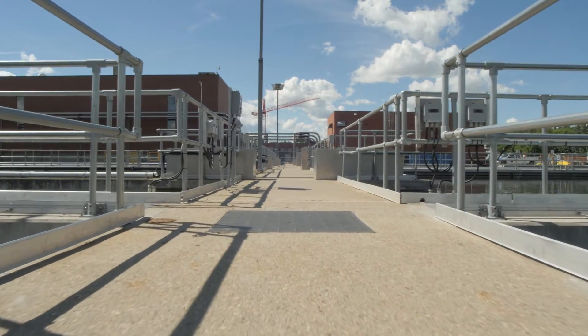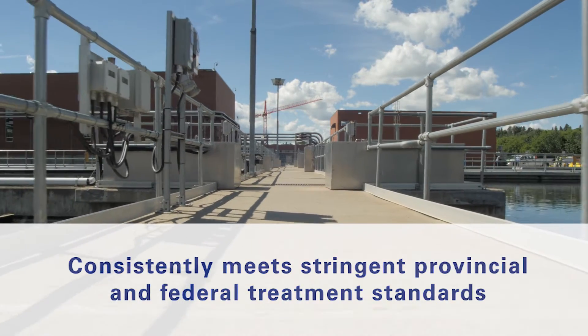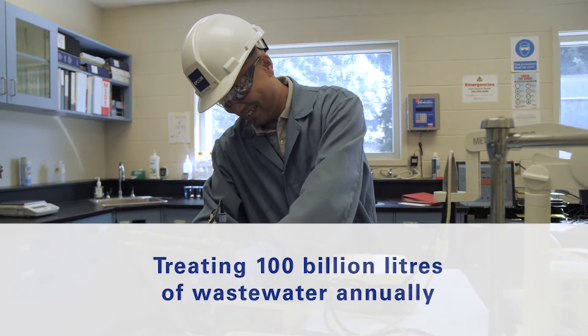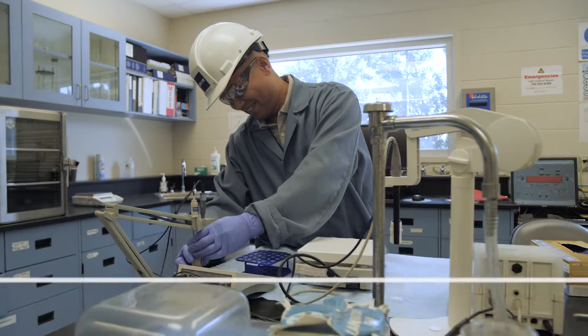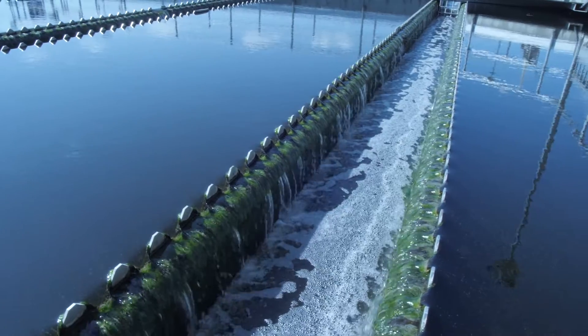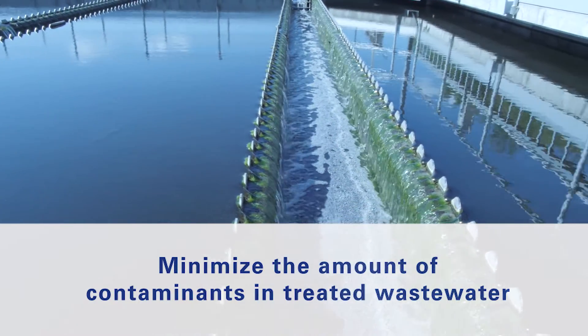The plant consistently meets stringent provincial and federal treatment standards while treating upwards of 100 billion litres of wastewater annually. The government regulations we follow are part of our approval to operate. The approval lists the acceptable limits of solids, ammonia, phosphorus and bacteria we can release back into the river so that it can maintain a healthy ecosystem. The function of the wastewater treatment plant is to minimize the amount of these contaminants in the treated wastewater.